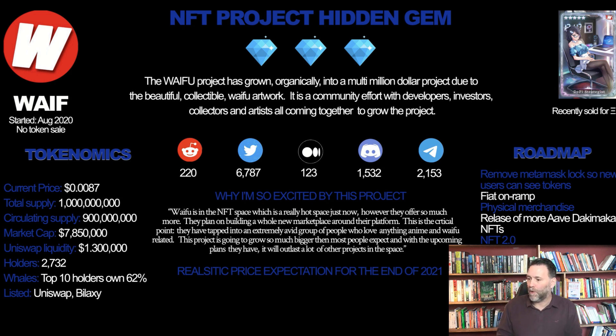You can see the tokenomics here — I've got a one-page spreadsheet for you and I'll link to that down below. On the roadmap, they're going to remove the MetaMask requirement so you won't need MetaMask enabled on your browser to get into the site. Physical merchandise is coming up as well, along with Fiat Onramp, NFT 2.0, BSC integration for the Hiram token, mobile support for staking, a new website, and lots of collaborations with different artists.